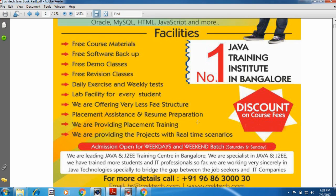Admission is open for weekday batch as well as weekend batch. The weekday batch runs from Monday to Friday, and the weekend batch runs only on Saturday and Sunday.